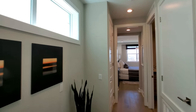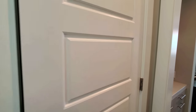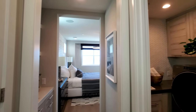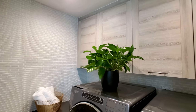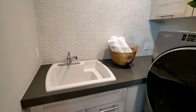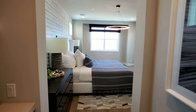Upper windows here. There's a linen closet here, and the laundry room is perfect. Upper cabinets are also an option, and there's an optional sink. The cool backdrop matches the cabinets very well. I really like that. And here's the master bedroom.